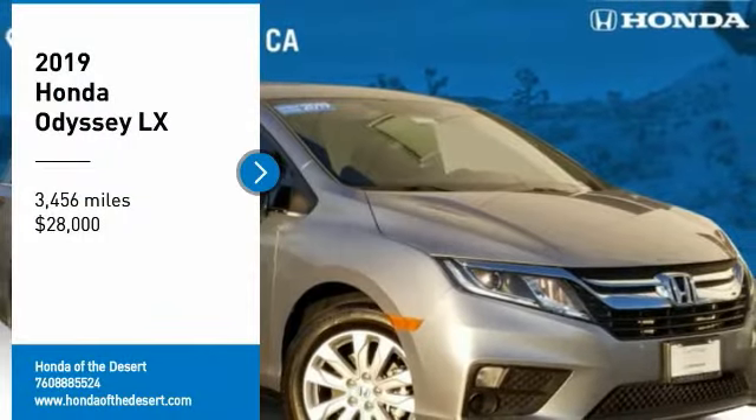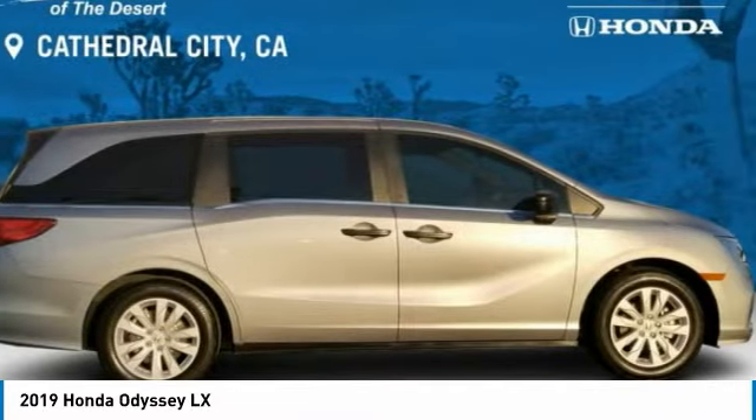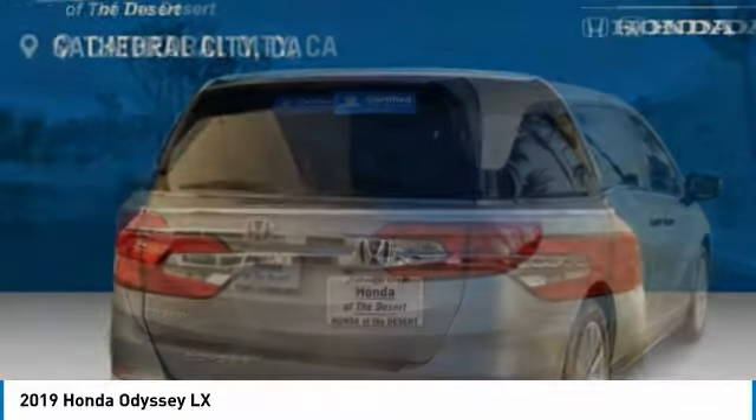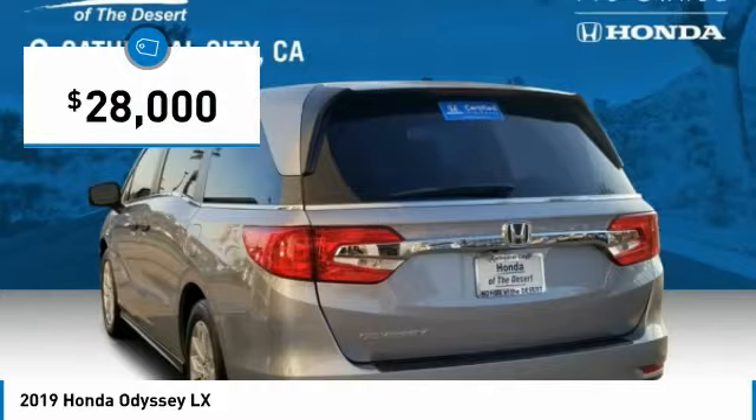Looking for the right vehicle? Check out the 2019 Odyssey. The Honda Odyssey is a showcase of distinguished style, captivating technology, and advanced safety features — a must for all families, and is priced below $30,000.